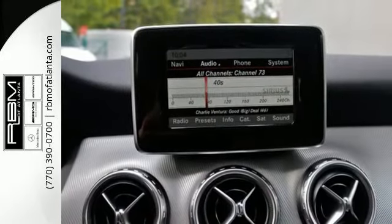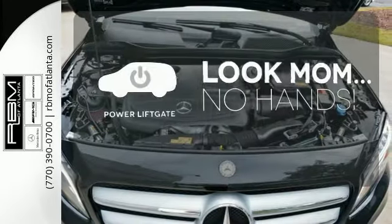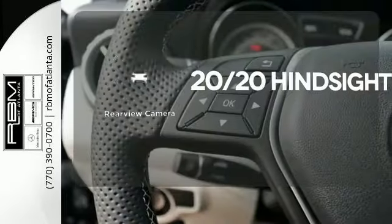7-speed dual-clutch transmission and paddle shifters make the journey part of the adventure. Enjoy easy rear door operation with the power liftgate, and see objects previously out of sight with the rear view camera.